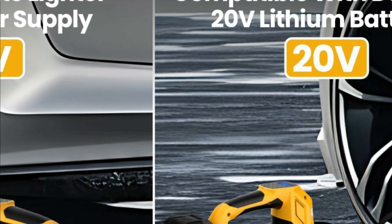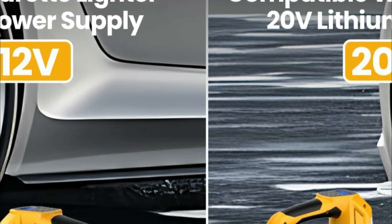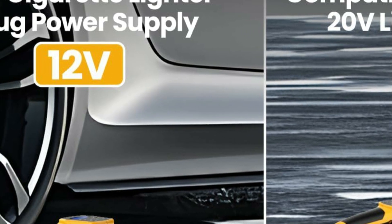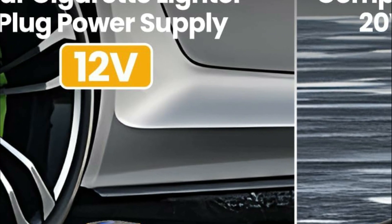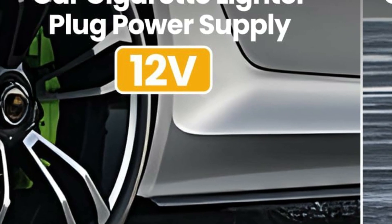Its four bright LED lights facilitate easy usage even in low-light conditions. The inflator is equipped with an integrated accessory storage compartment and various valve specifications, catering to SUVs, cars, motorcycles, bicycles, and other sports equipment. Additionally, the pump tube storage slots on the base enable convenient and concise storage and transport.